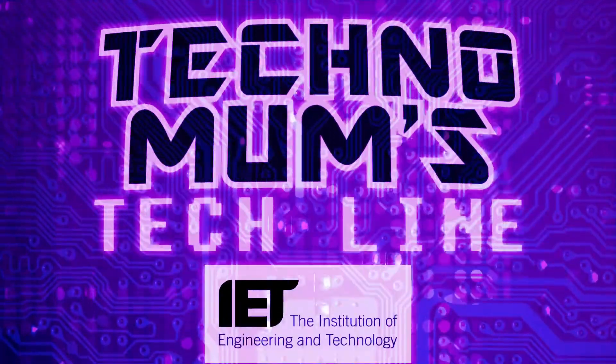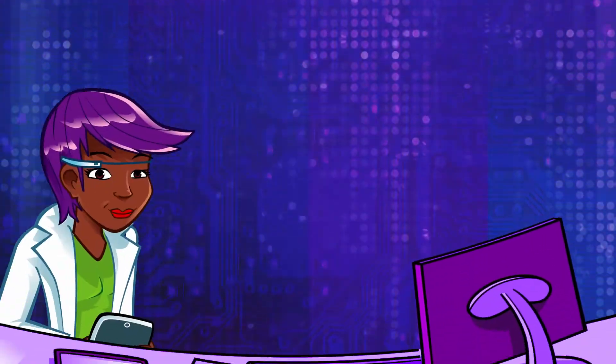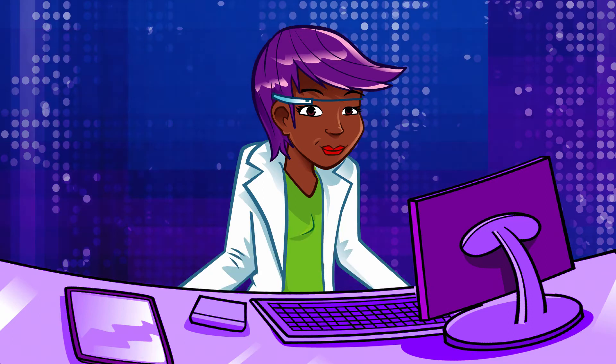Techno Mums Tech Line, with support from the Institution of Engineering and Technology. I've got a call. Hello, you're through to Techno Mums Tech Line. What's your techno question?